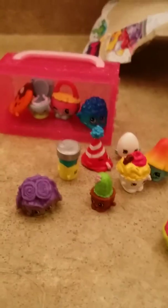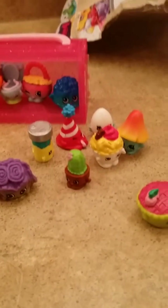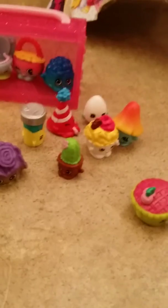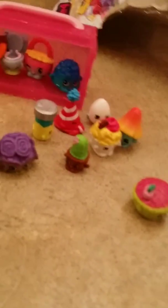I recommend you check Target, Toys R Us, or Walmart because those are the best places and you can find a lot of shopkins. You can even find them at toysrus.com because I just checked and I saw shopkins and the playsets there — I don't know if they're in stores yet.